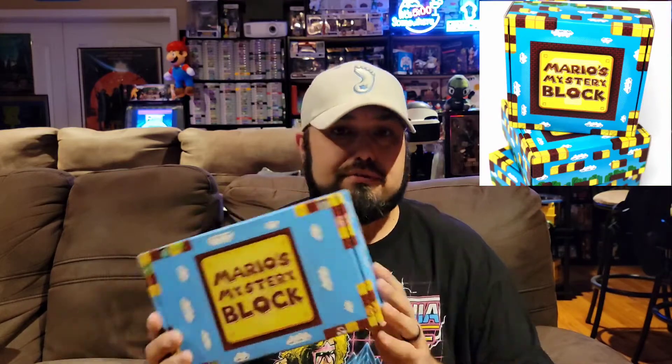This is the December 2021 box. For those of you that don't know, Mario's Mystery Block is a Nintendo themed mystery box that gets sent to your house once a month. The title is a little misleading because it isn't necessarily a Mario box — it's literally a Nintendo box. You can get stuff from any franchise, though they do have themed boxes specific to a character or gaming franchise.